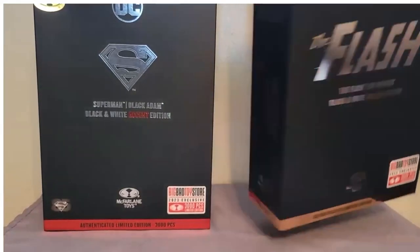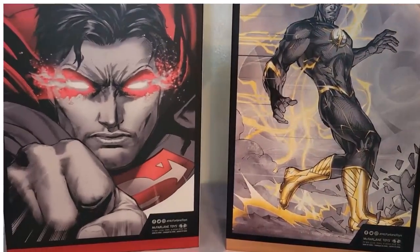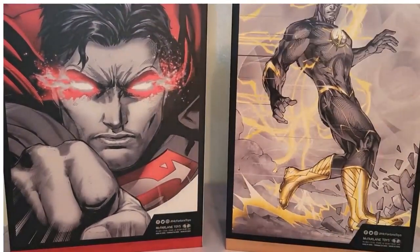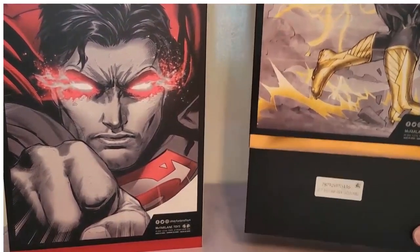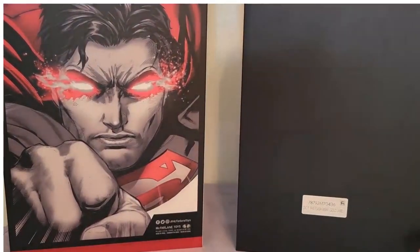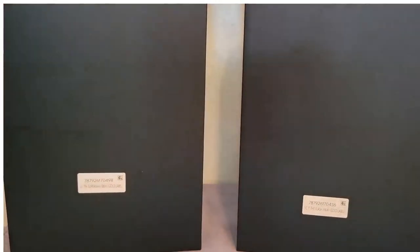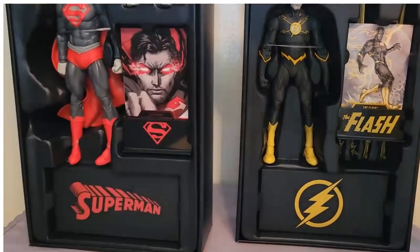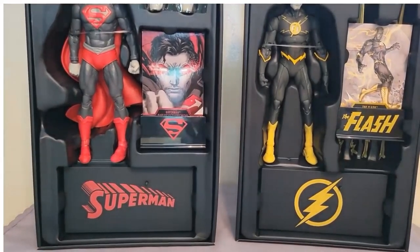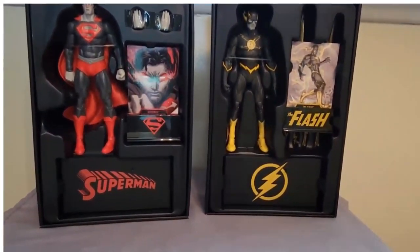So if I turn these around, you can see that the artwork is actually really nice. These come in really nice boxes. I really love the artwork on Superman here. And then if I remove the slip covers, let's see what the back of the box looks like. So there's that one. I guess maybe these numbers are indicating what number it is, because it says they're limited to 3,000 pieces. So if I turn this around, there is the Flash, and there is the Superman.